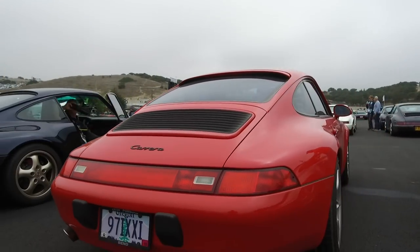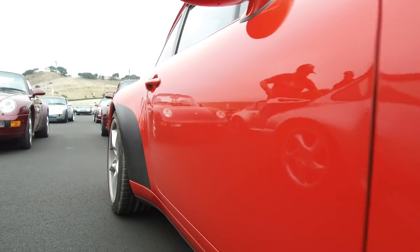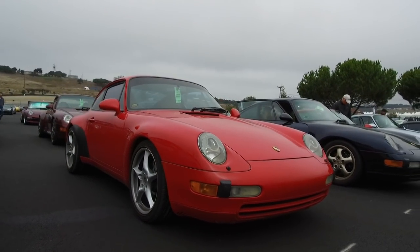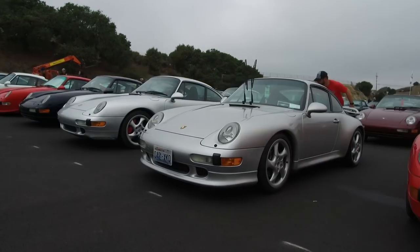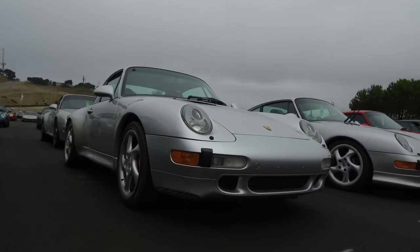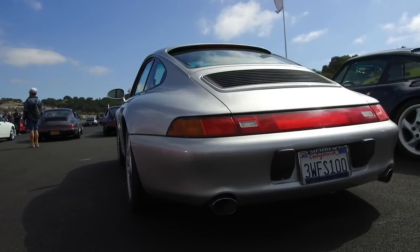We'll move on here to the guards red Carrera with some motor sound tips and also the MY02 five-spoke wheels. Ooh, nice stone guards in black — kind of a throwback to the 930. I love these wheels on the 993; they're just like a perfect shape. Looks super cool. Over here we've got a C4S with hardback seats and badge-less.